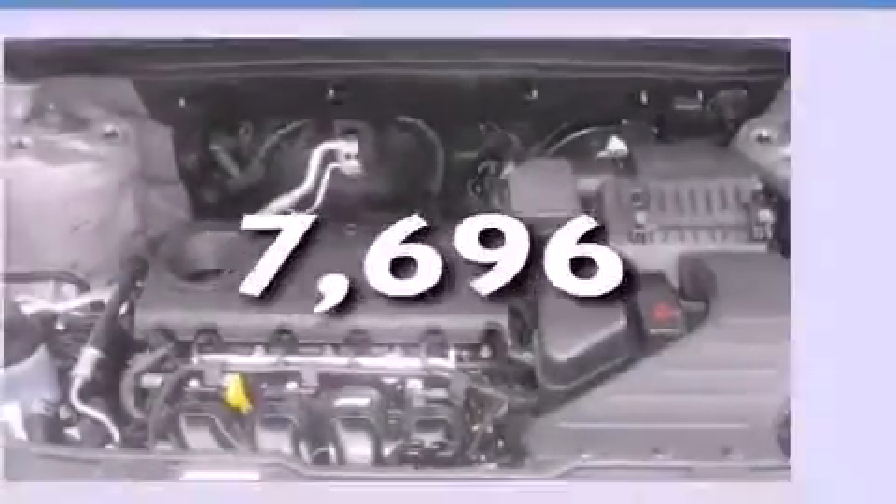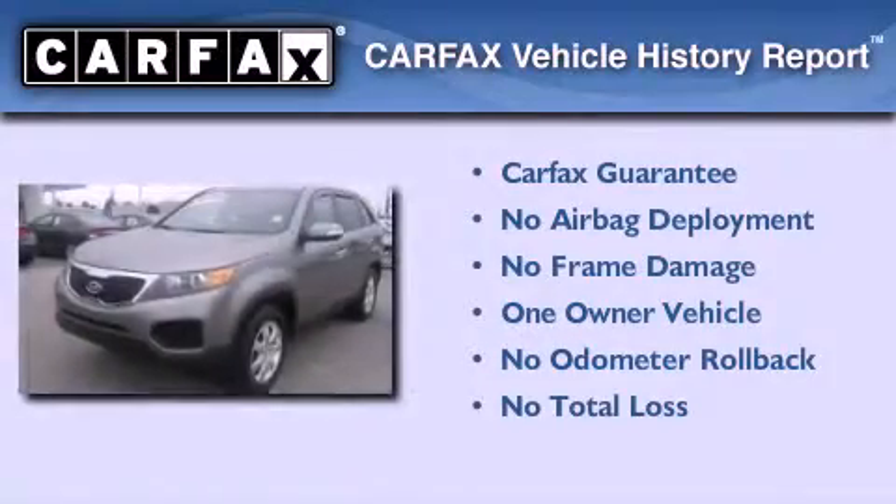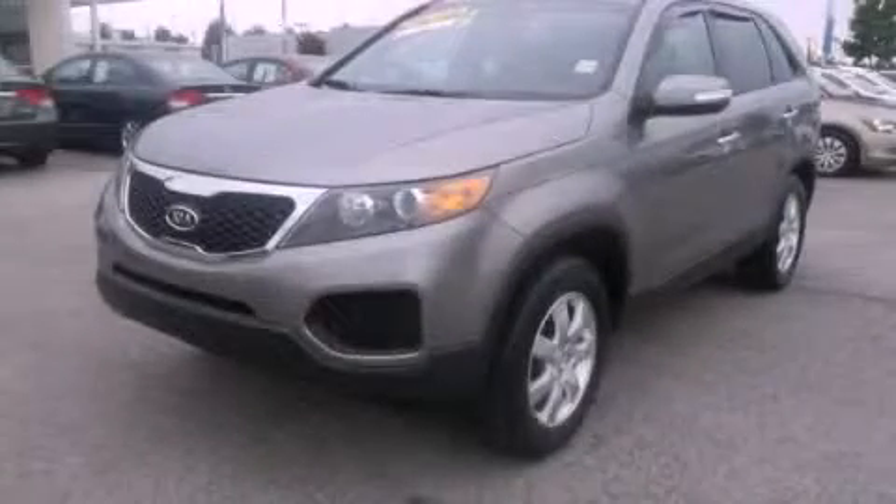This vehicle has fewer than 8,000 miles on the odometer. This Kia has had only one owner and it qualifies for the Carfax buyback guarantee. Call or visit us right now and arrange your test drive today.